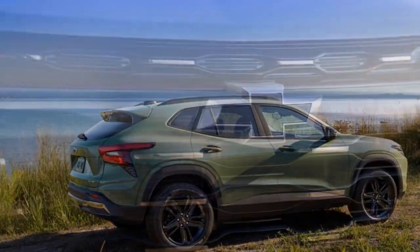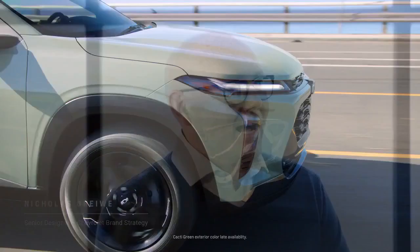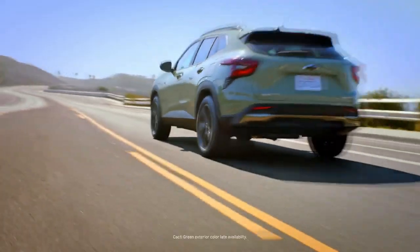The Trax's agile handling and responsive steering make it a joy to drive in urban environments. Its compact dimensions and tight turning radius make parking and maneuvering in tight spaces a breeze, a crucial advantage for city dwellers.